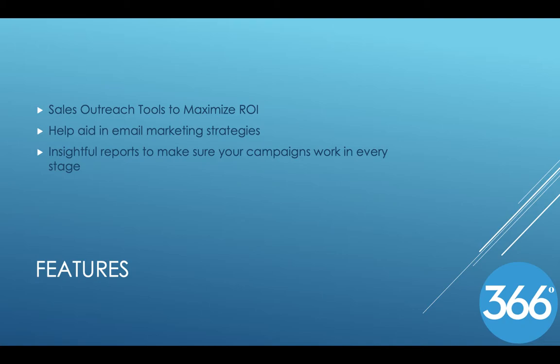When there are features, there are also advantages. As many people are using their computers to do their work from home, 366 Degrees becomes more relevant. More people are needing to learn how to create an engaging email now, and 366 Degrees is there to help these people. Creating new customers and lifelong customers is something most business people want, but going about having them can be an issue.